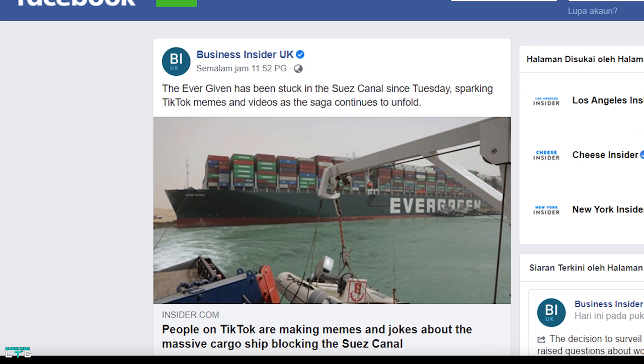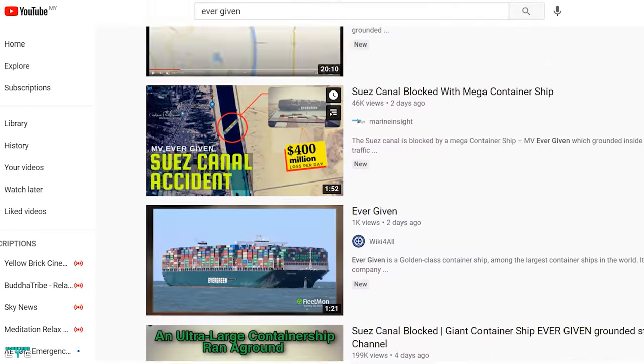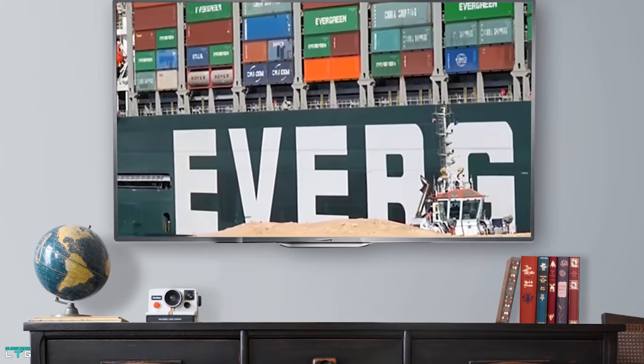It's all over the news and it's all over our social media timelines — the MV Ever Given is blocking the Suez Canal. But is it that hard to pull it out, and why can't they dislodge the huge container ship?